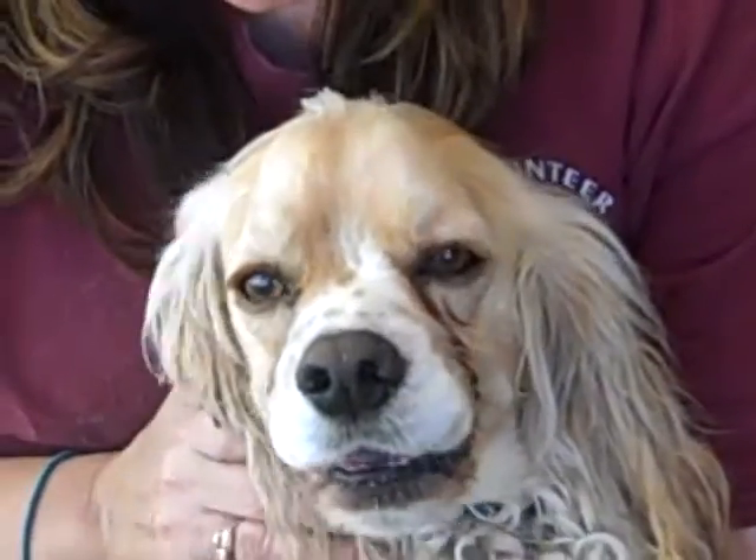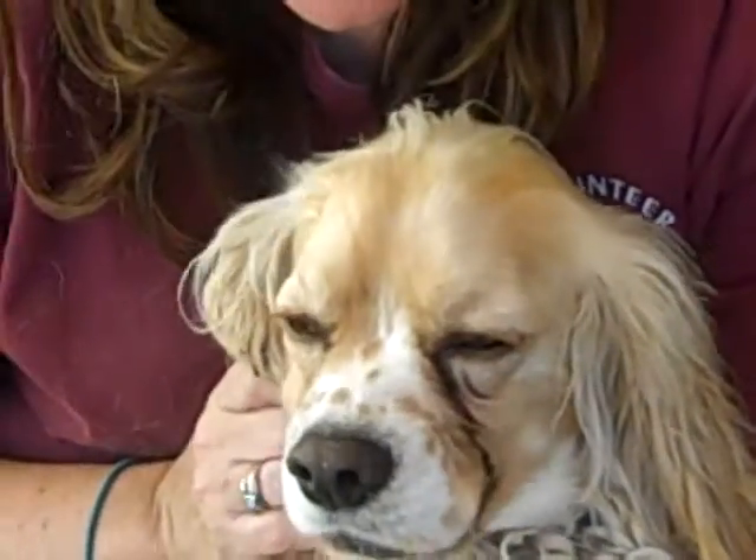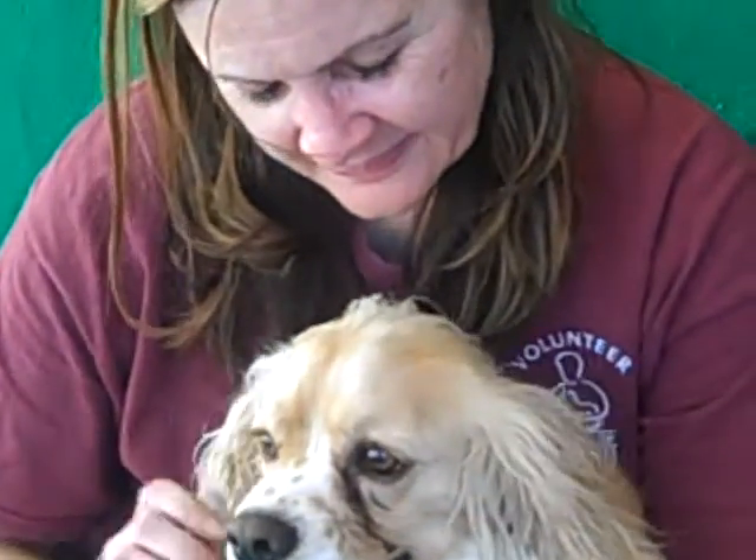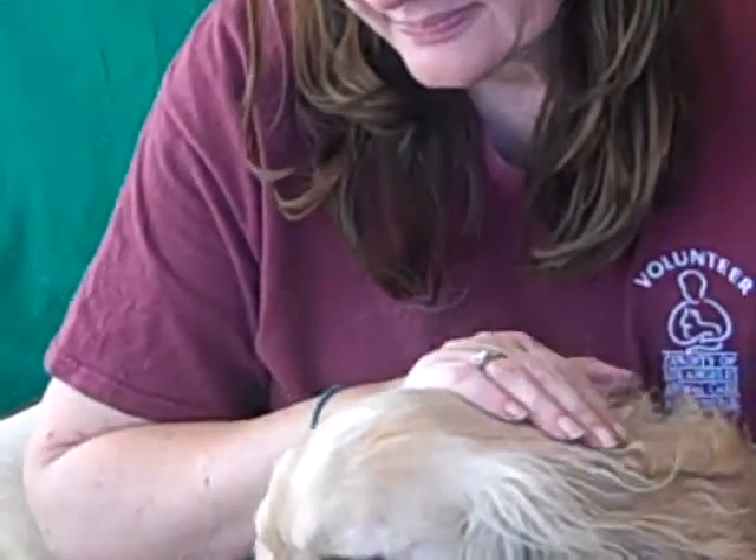Look at you with your eye makeup and your beautiful beautiful face. Your beautiful big nose. Oh you're so pretty. This is a gorgeous dog. The Cocker Spaniel is your kind of puppy. He's not going to last long. He's a sweet dog.